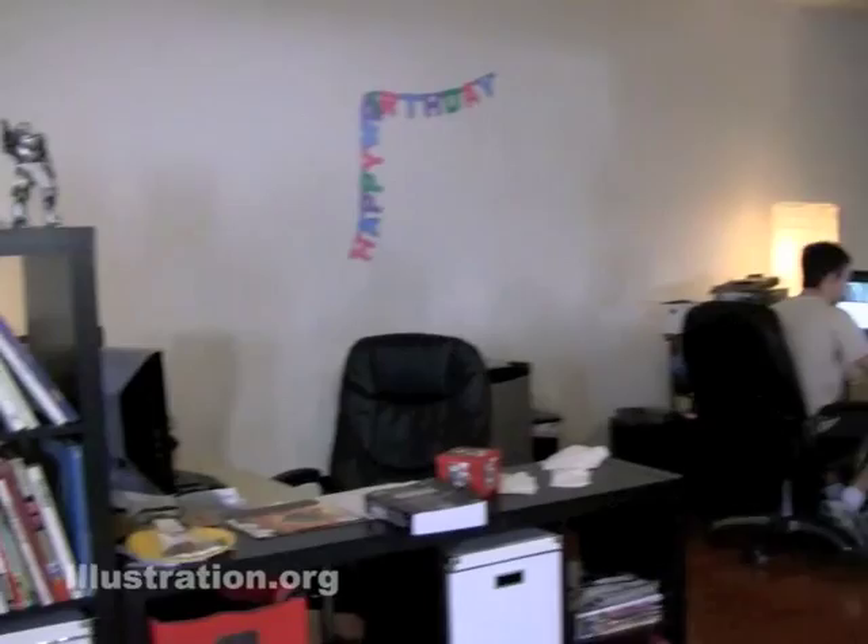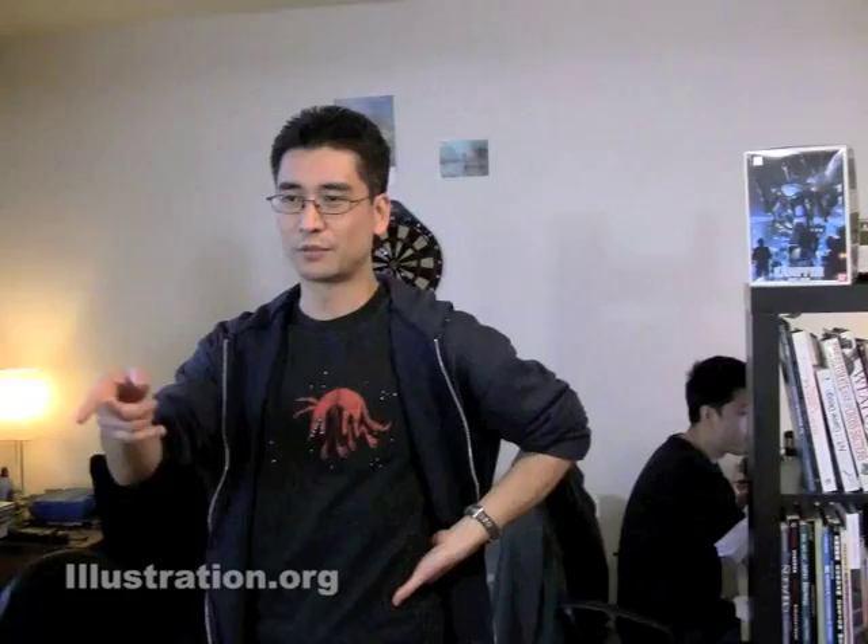Foosball table. Yeah, this is the studio — there are two wings and then our conference area over here. And you're getting it before it got cleaned up — it's totally a mess right now. That's it.